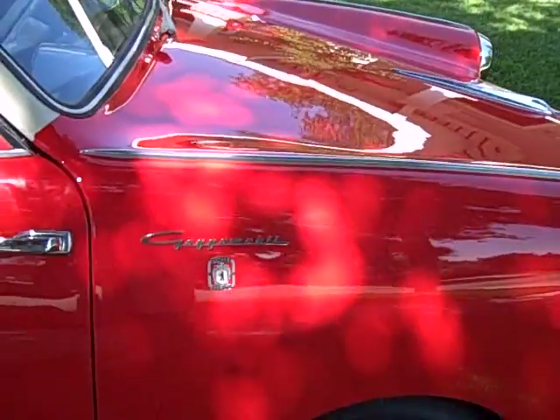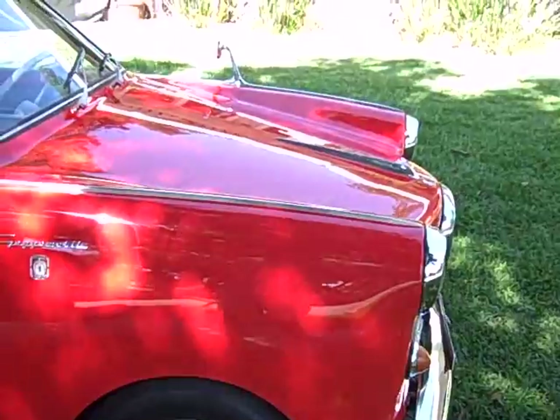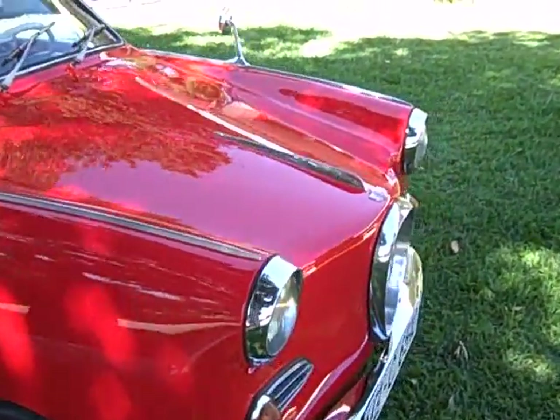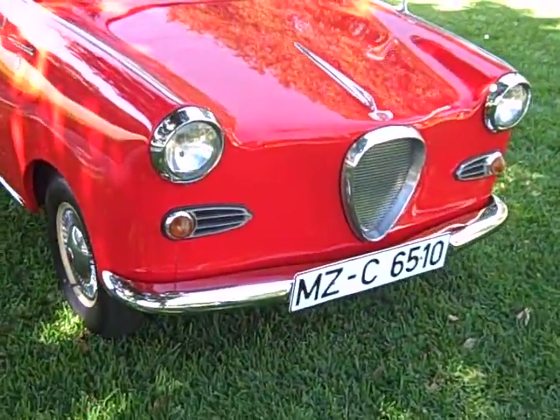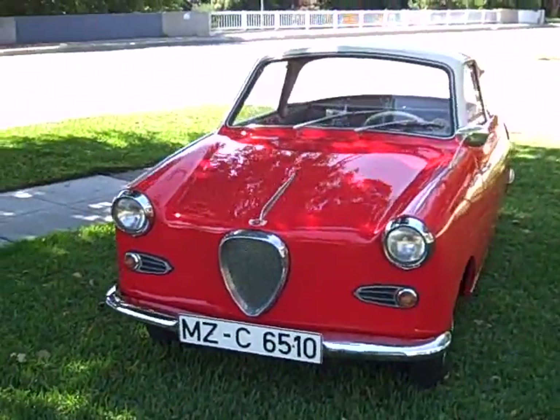It has about 50,000 kilometers on it. I think that equates to probably 55,000 miles — I don't know my kilometers to miles math — but there's the front end. Really, really cute little car. Draws a crowd everywhere we go.